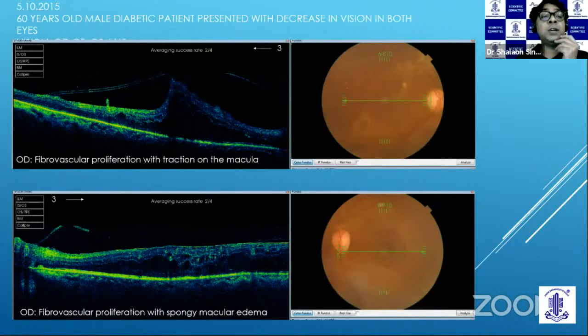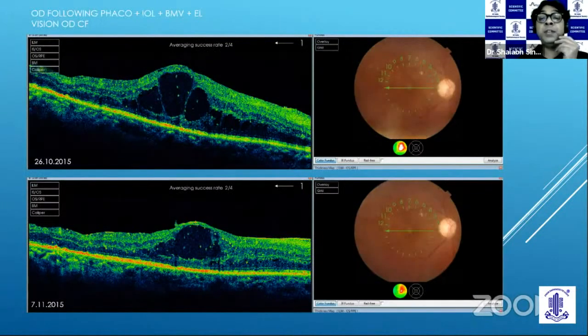This is a patient I saw in October 2015. At presentation, he had macular traction and you can see the fibrovascular proliferation in the fundus photograph here in the right eye. In the left eye also, he had this ring-like structure of fibrovascular proliferation, and the OCT showed the thin ERM and spongy changes. The right eye underwent FACO along with vitrectomy and endo laser. The vision did not improve much as he had large cystoid spaces, but you can see there is no traction.